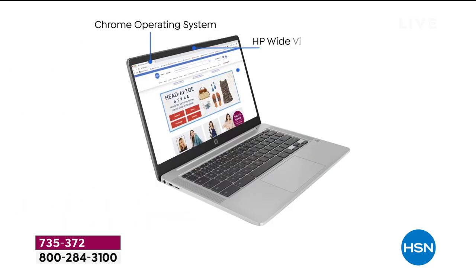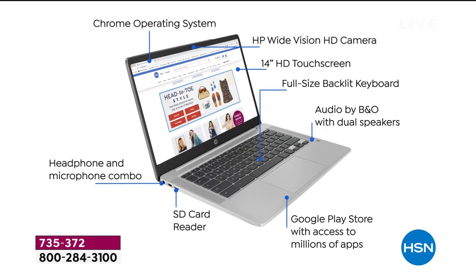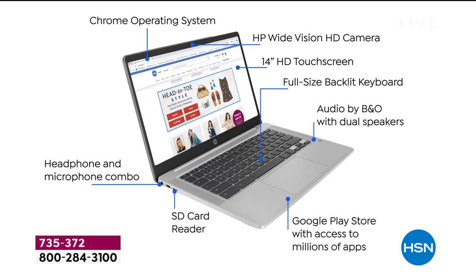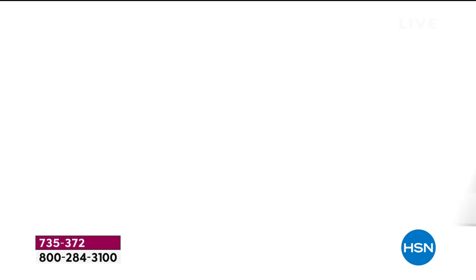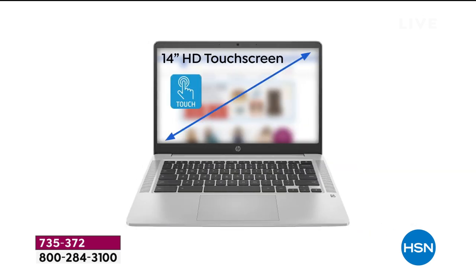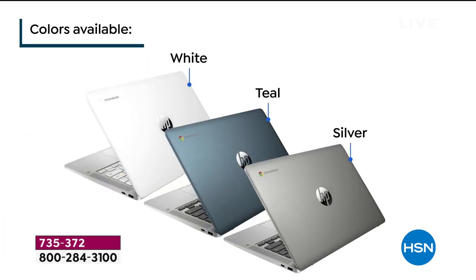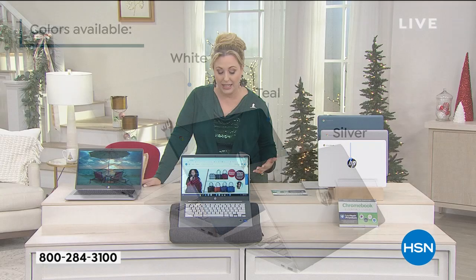It weighs only 3.24 pounds. It has a 13 and a half hour battery life. You've got everything that you need — all the bells and whistles. You've got Bang & Olufsen audio, a 14-inch digital touchscreen, and a front-facing camera for Zoom and Skype and everything that you need.